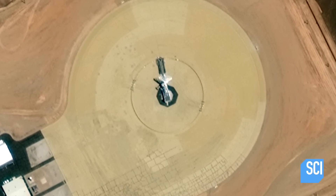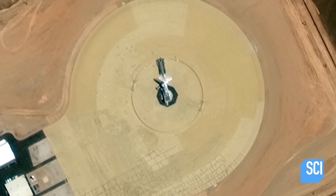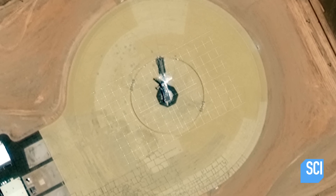We know lots of weapons testing takes place in this area, and if you zoom in on the center, it looks like it could be a gun. Well, if it is a gun, it's big, because that barrel's over 100 feet long. That would be absolutely massive.